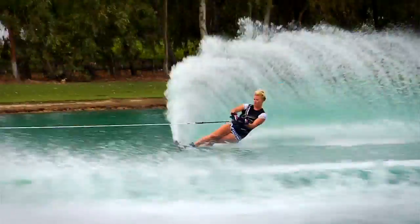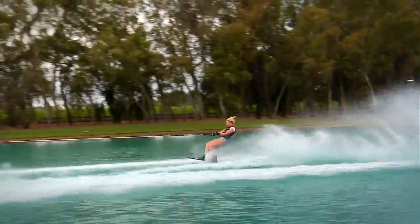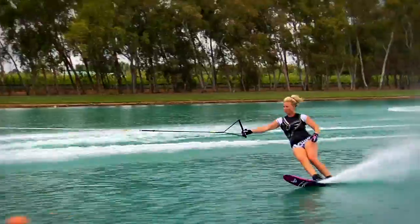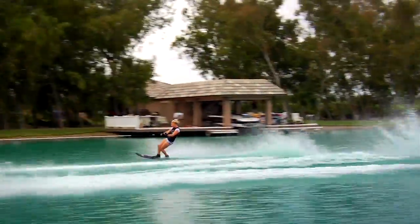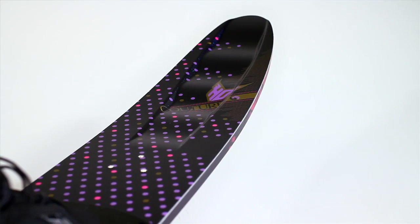I had so much fun on this ski and it has amazing graphics. It's very pretty, it looks good, it's going to match all your clothes, and again, another win-win situation for all you ladies out there. You've got a high-end ski, a great ski, it's easy to ride, it's fun to ride, and it looks really, really awesome.